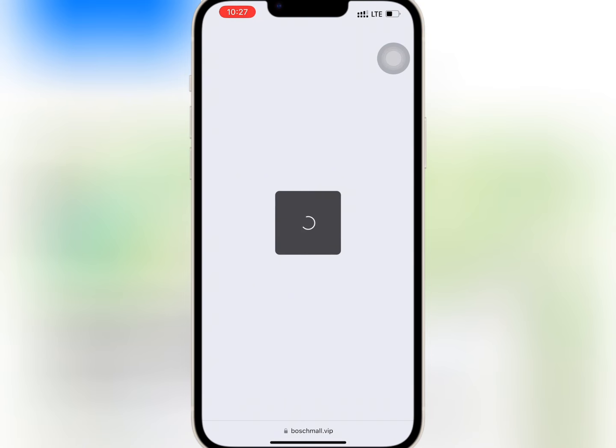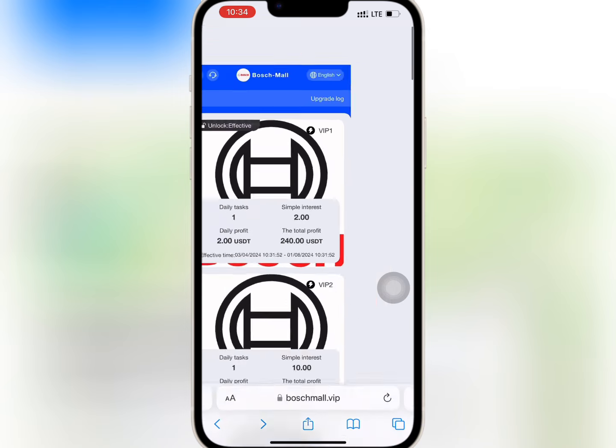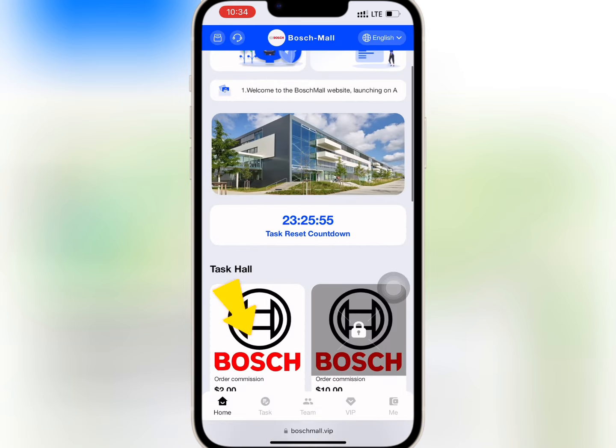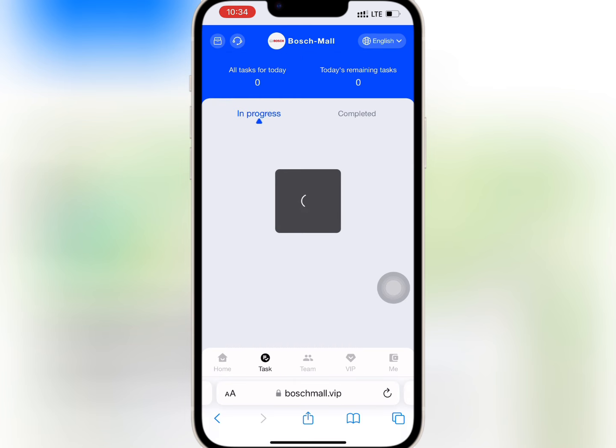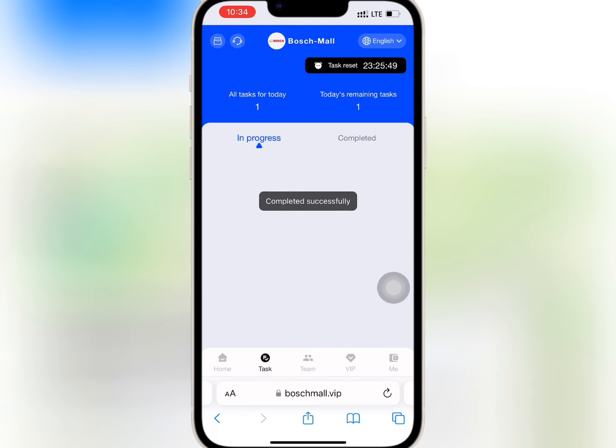I will go to VIP and refresh to see if VIP one has been activated. As you can see, VIP one has been unlocked. So I will go to task hall on the homepage and tap on VIP one. I will tap on complete to finish the task. It is successful.